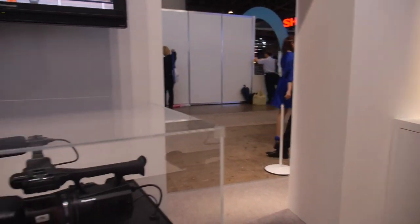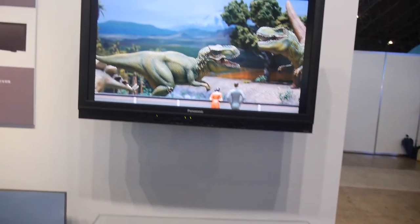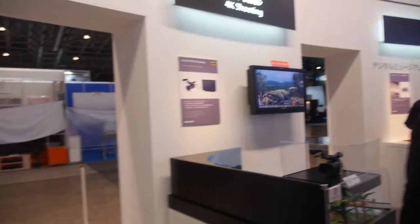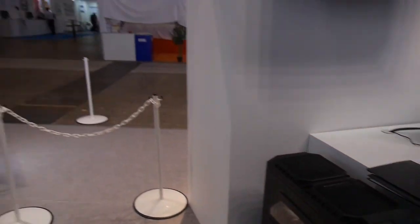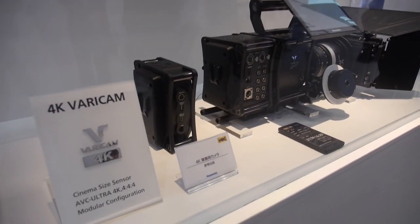And this camera — is it 4K? This camera is 4K, again a prototype, and we are going to bring it to market. Next year? We haven't decided the timing yet, but we are preparing. And 4K editing — this is a 31-inch screen monitor for professional use. 4K. Nice. And this is still a prototype.